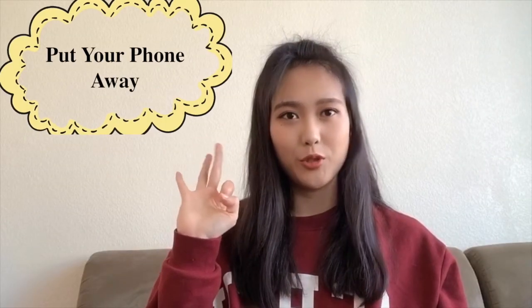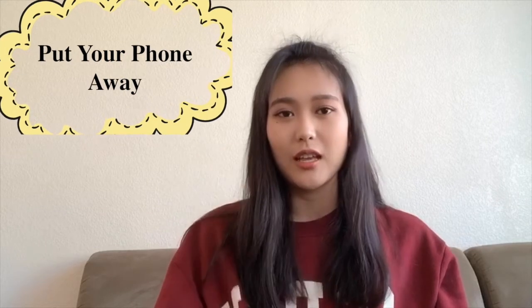Tip number three: put your cell phone away during lectures. I found that whenever I use my phone during a recorded lecture, I usually spend 50% of the time on my phone. So when going into a lecture, take a deep breath, put your cell phone away, and concentrate on the lecture. It will be less stressful later when you are reviewing for exams. These are my tips for dealing with stress and I wish you a great academic year.